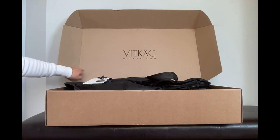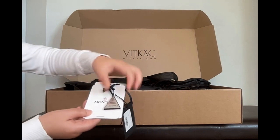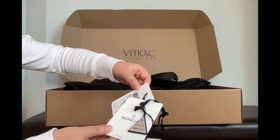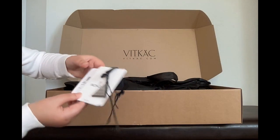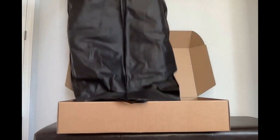The first one is directly from this department store. It's the most important one. My Moncler jacket comes with the store's protection.